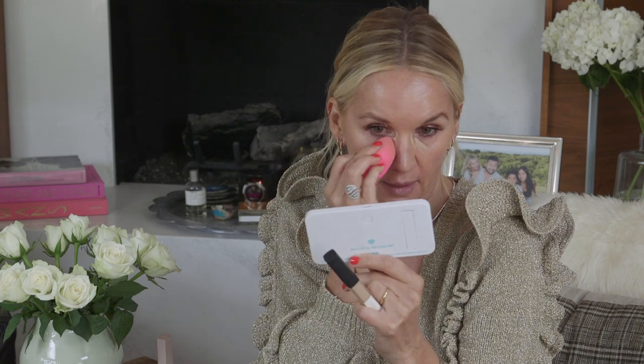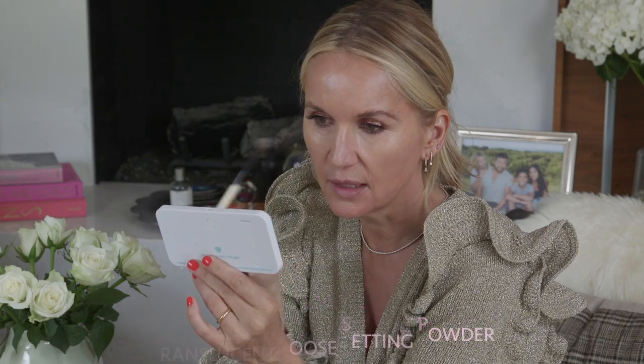Now I'm going in with my concealer - the NARS Radiant Concealer - to clean up underneath my eyes. I don't like too much concealer at my age because it can settle into wrinkles, so I just apply it in the darkest areas. I blend with a beauty blender or my finger to warm up the product. I powder underneath my eyes just a touch after concealing so it doesn't crease, using a Laura Mercier loose powder - really lightly, just a little in my T-zone.